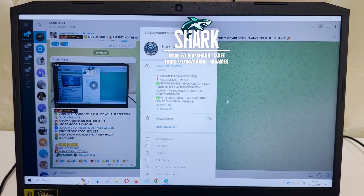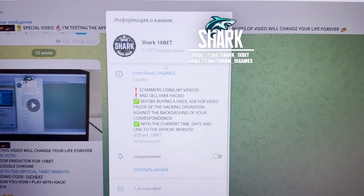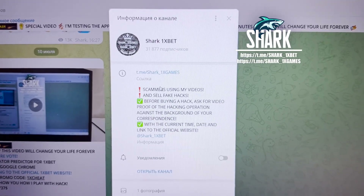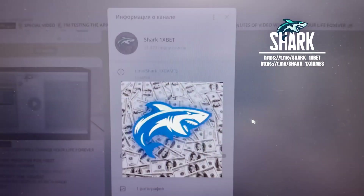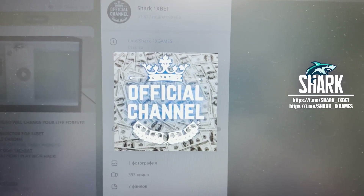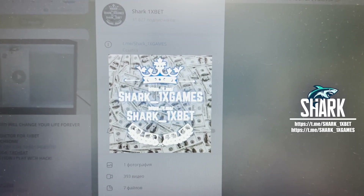Hello my friends, today I will show you how the Apple Fortune hack works for the 1xbet official website. My official Telegram channels are shark1xgames and shark1xbet. If you want to make money like me, easy and fast, follow my official Telegram channel shark1xgames, shark1xbet.